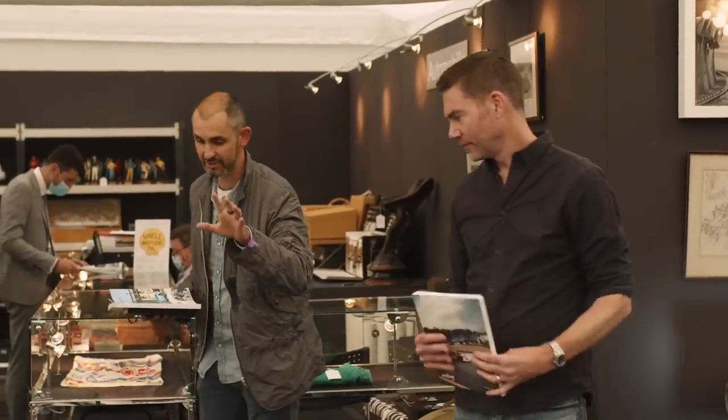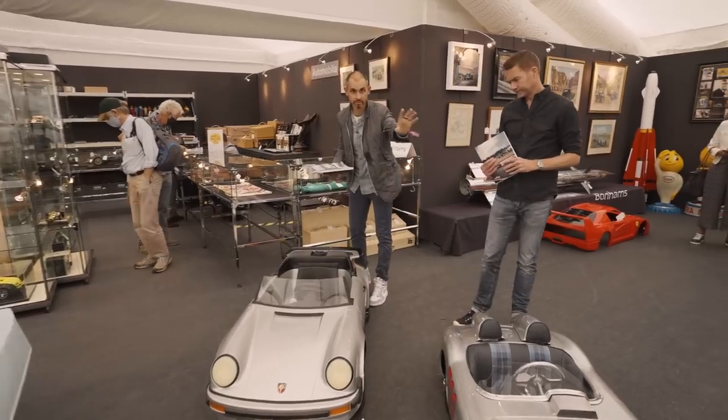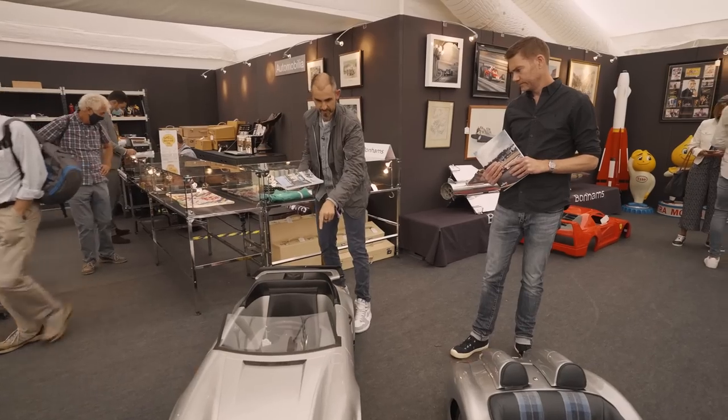One of the things you can see this weekend at Goodwood is the Bonhams auction which is happening here. There are a lot of tasty treats for sale. It's a big tent and we've got a few cars to get into, but before we get into the real cars, this is brilliant.